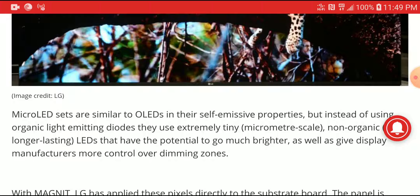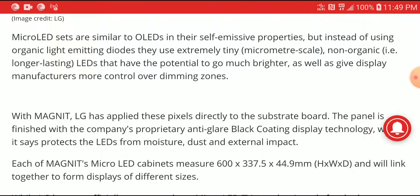Micro LED sets are pretty much similar to OLED in that they are self-emissive, but instead of using organic light-emitting diodes, they use extremely tiny, micrometer-scale, non-organic LEDs. They have the potential to go much brighter and give you better durability — you can use them outside as well as indoors. The fact that they can go much brighter means they can deliver HDR10 and Dolby Vision content much better than an OLED can.